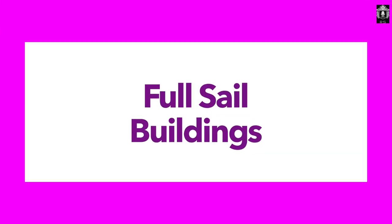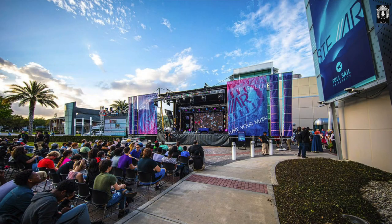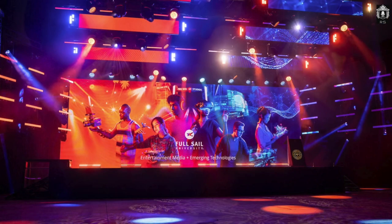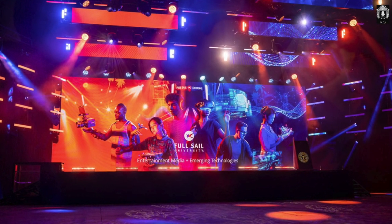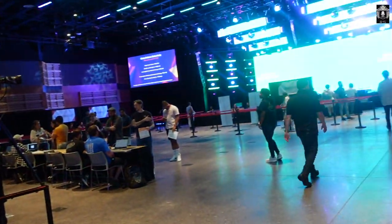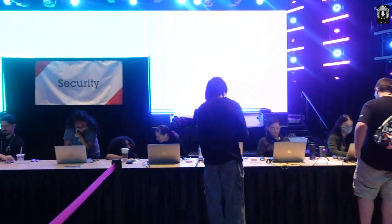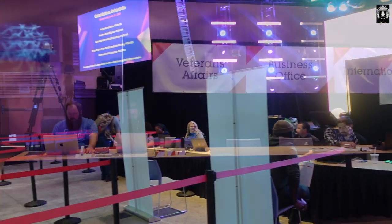Let's start off with the Full Sail buildings. Full Sail Live is the big auditorium — this is where they host graduation and orientation. You're about to see me go through orientation. They also hold concerts, plays, and performances in here. Everything is inside Full Sail Live. It's easy to go through orientation if that's something you're about to do.